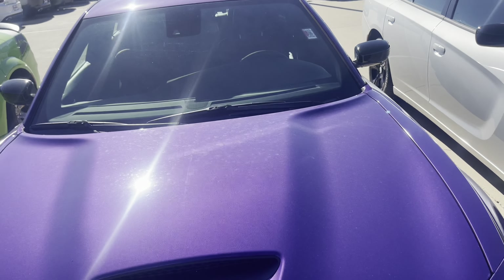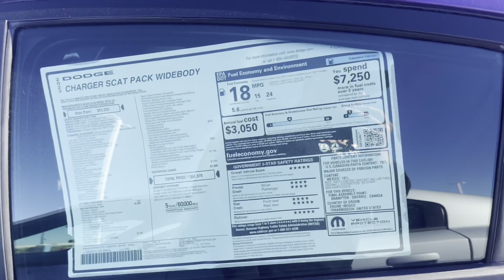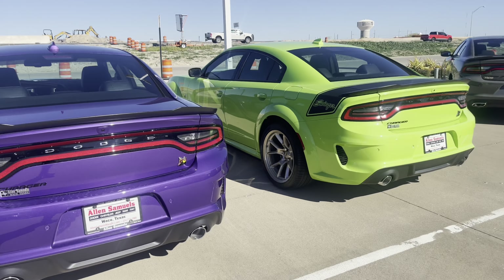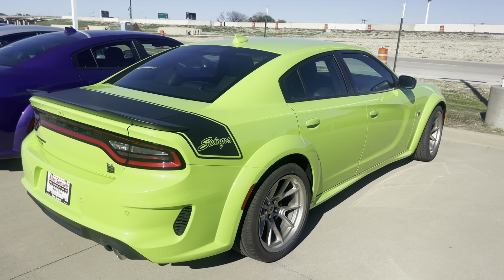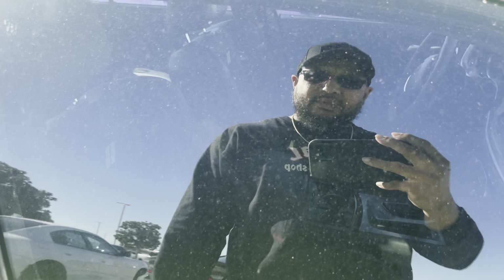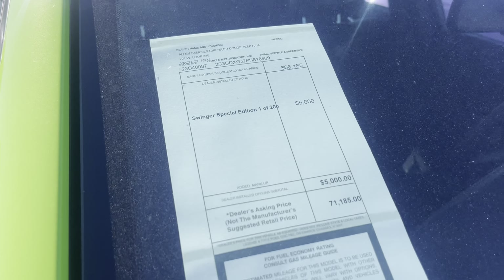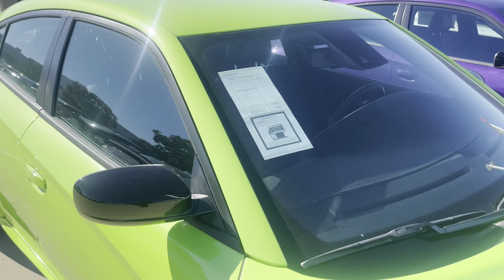We got this plum purple wide body — $67,000. Might as well say $70,000, because by the time you walk out the dealership you're probably looking at about $78,000. Got this Swinger — $71,000, one of two hundred. $5,000 markup on it.